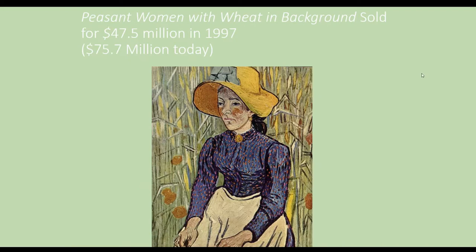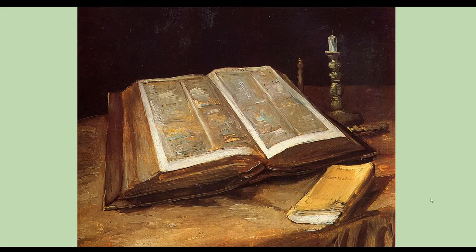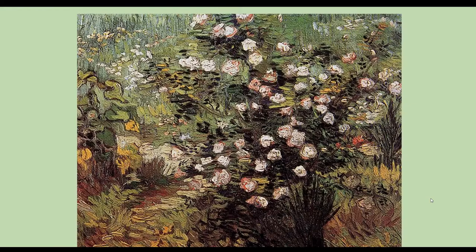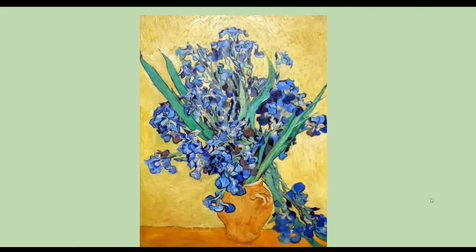If you notice these prices, these are very expensive artworks. This is some of his earlier work, so you'll notice it's a little more toned down — not as bright and colorful. And then he starts to add that color in, getting his own style, focusing on these yellows and all of these blues.